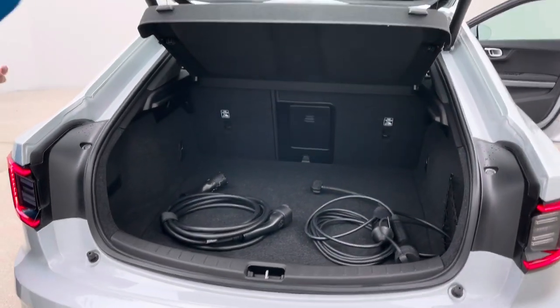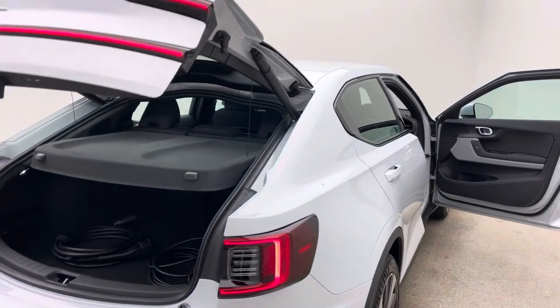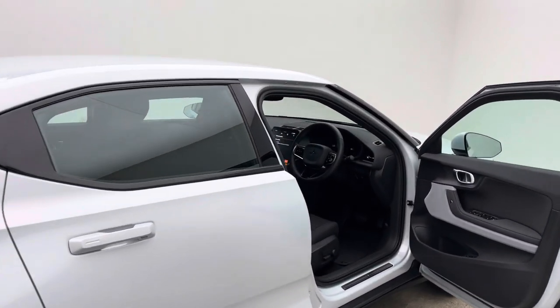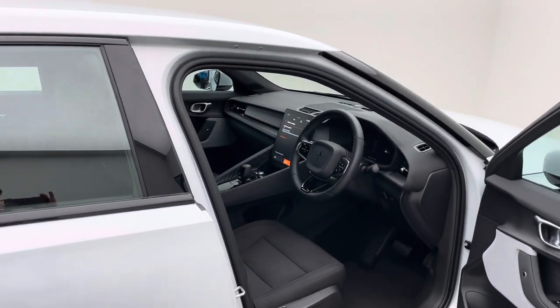In terms of the handover, you've got a couple of choices: you can come and collect it from our collection centre, or we can deliver the car to your house — whatever's easier and more convenient for you. The whole thing can literally be done from the comfort of your own home.